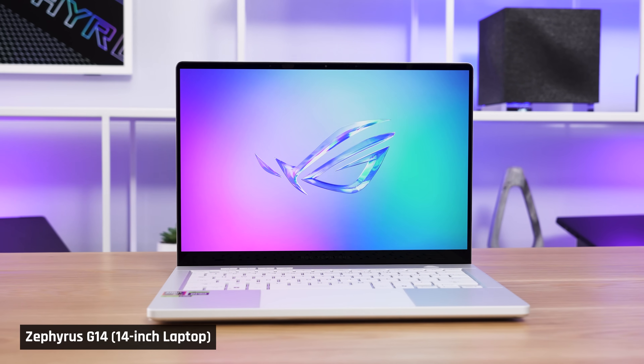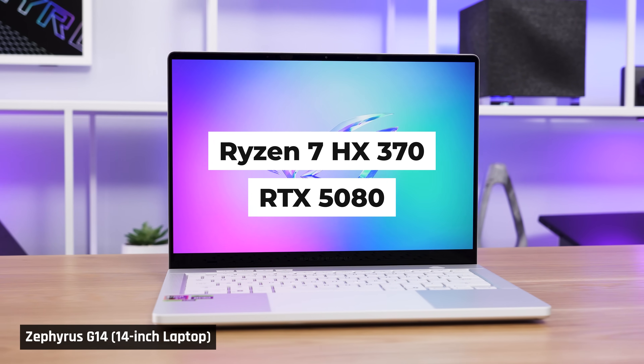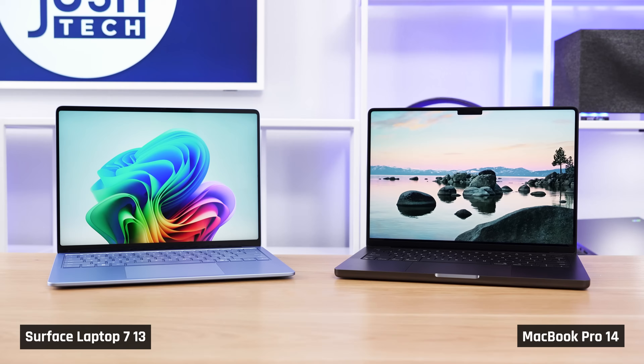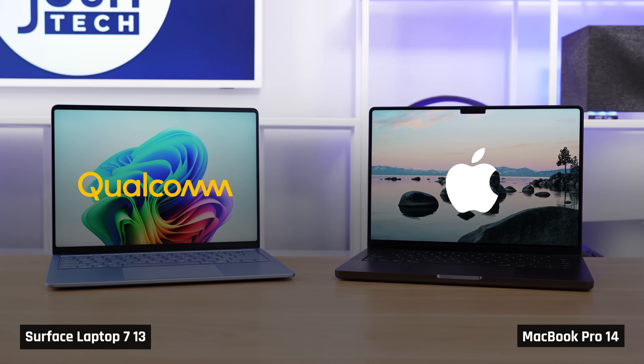There are smaller laptops available with powerful Intel and AMD components, but those have even more trade-offs. Either the components don't perform as well, or there is even more fan noise and heat to put up with. If you don't like these trade-offs, then you'll need to go with an Apple or Qualcomm processor.